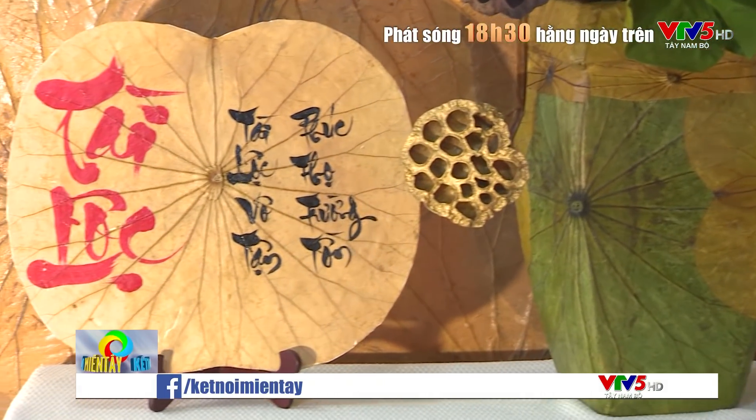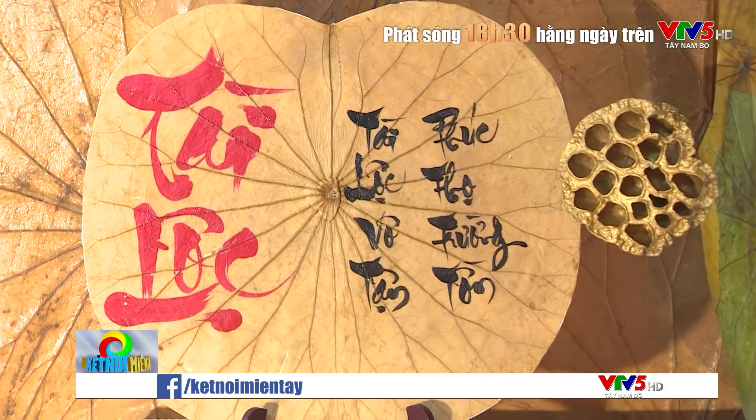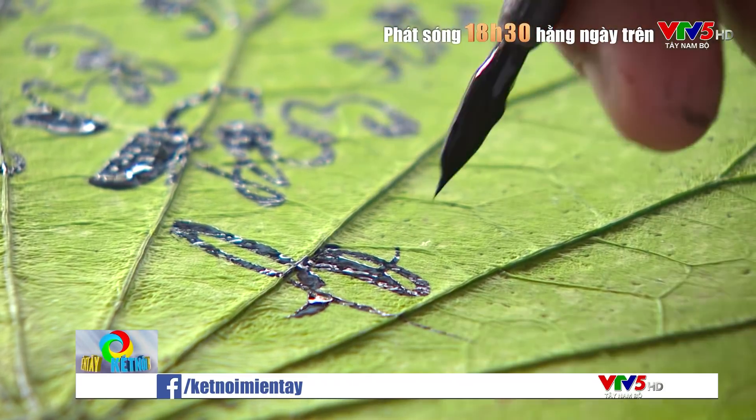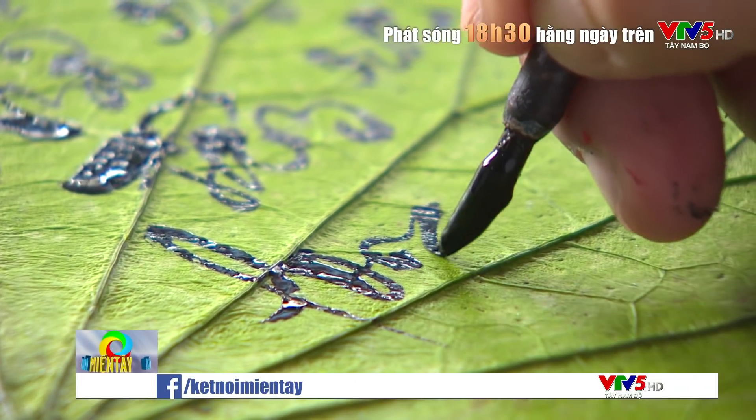Viết thư pháp trên lá sen thì nó có một cái khác so với những chất liệu khác là cái độ găng của lá. Khi mà mình viết thì mình phải định hình cái bố cục, cái nội dung trước. Mình viết thì nó không có nhanh được, nó phải uyển chuyển theo cái găng lá. Những chất liệu khác thì bề mặt nó phẳng lắm, mình viết rất là dễ.